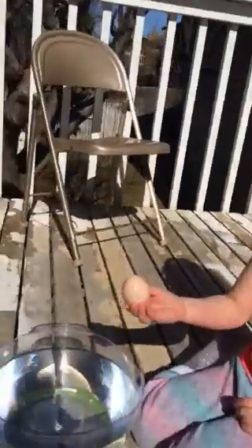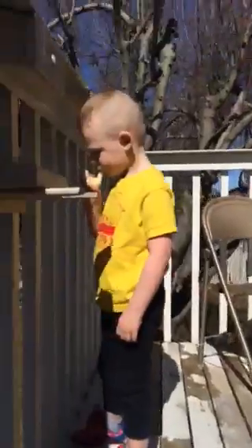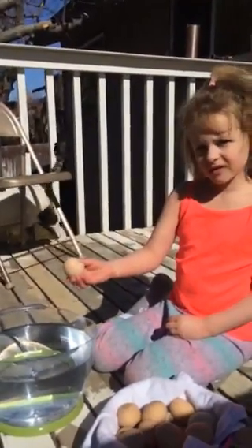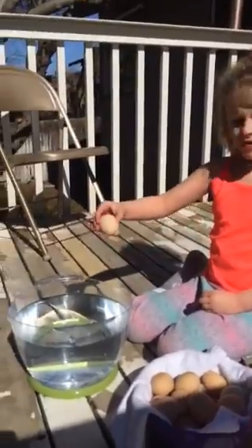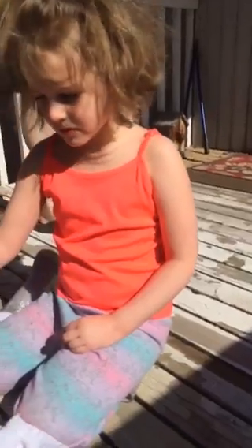Our chickens have been just roaming free, so we have not been finding our eggs in our normal nesting basket. So we went on an Easter egg hunt — tell them how many chicken eggs we found!